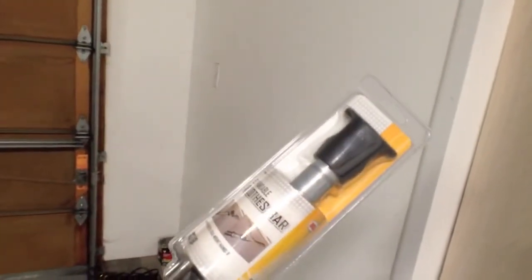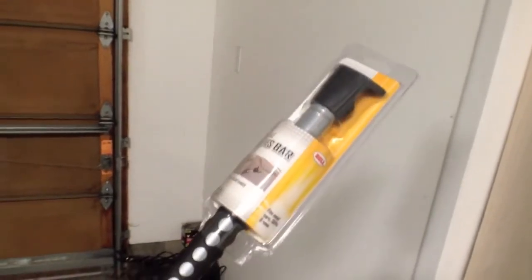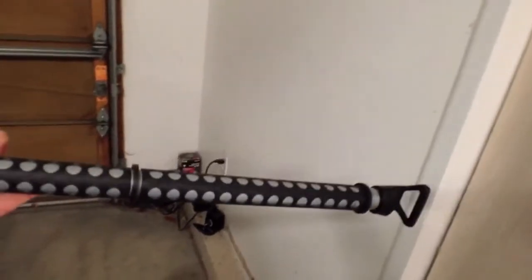You can use this to keep your clothes straight and hang them on hangers if you're traveling for business, or if you're going car camping and you want to enclose the rear portion of your car, that's also a possibility.